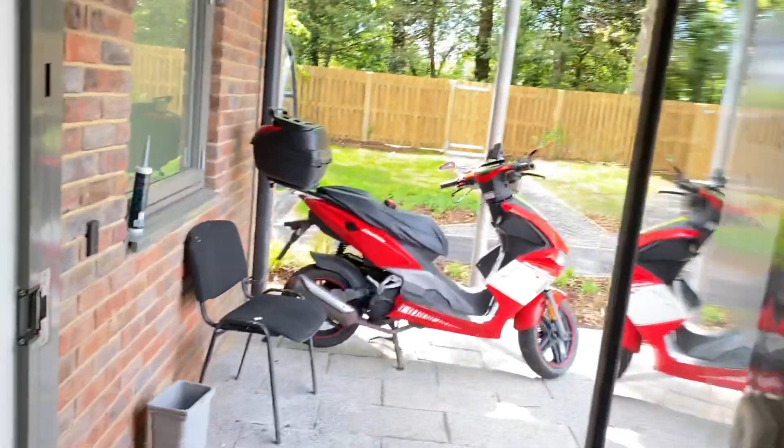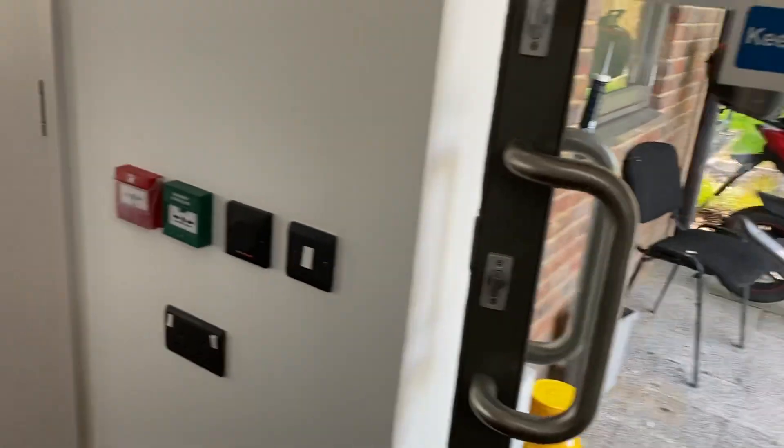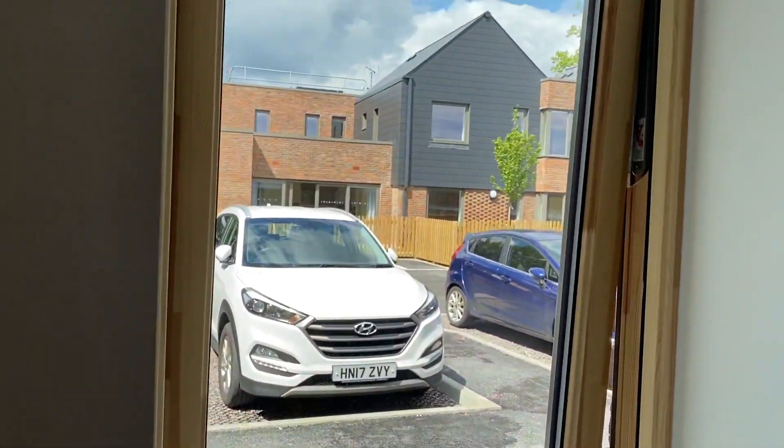When you enter the hallway, see — automatic. Why is it not opening automatically? It's because you haven't got your tab yet, your key thing. When you come in here, there's a storage area — that's where I'm going to keep Helen when she's naughty to me.